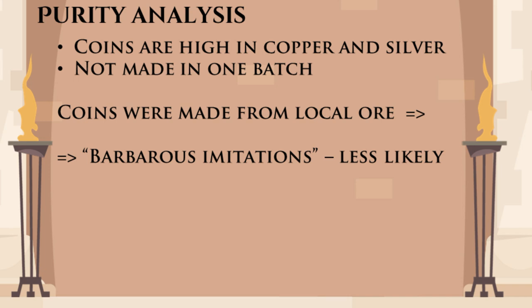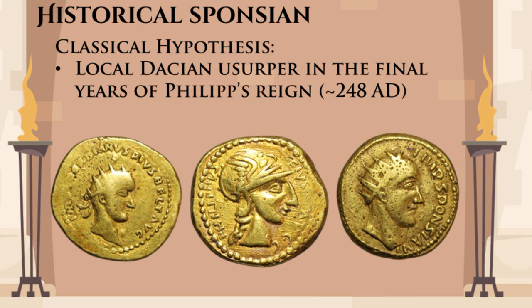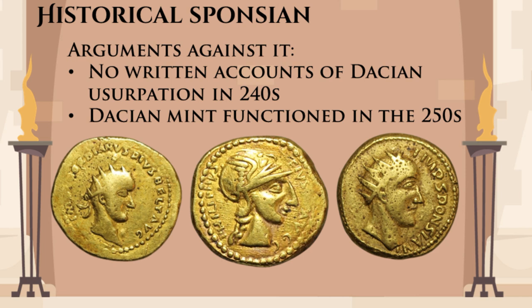Most of the proponents of a historical Sponsian say that he was a Dacian usurper in the 240s. This coincides with the reigns of Gordian and Philip, who are depicted on the coins from the same find. This theory is plausible, but we have decent documentation of the events in Dacia during that period, and none of them mention any local usurpations. We also know that there was a mint in Dacia that functioned until the 250s — so why would you cast poorly made coins when you could have stamped decent ones in the mint?